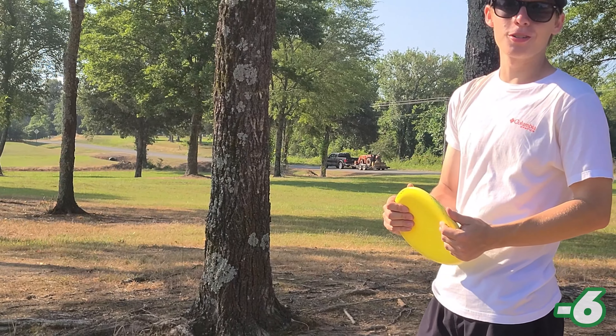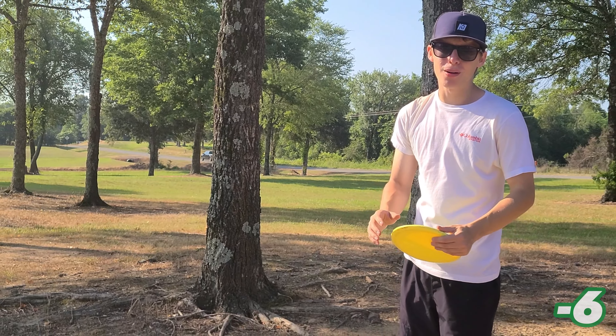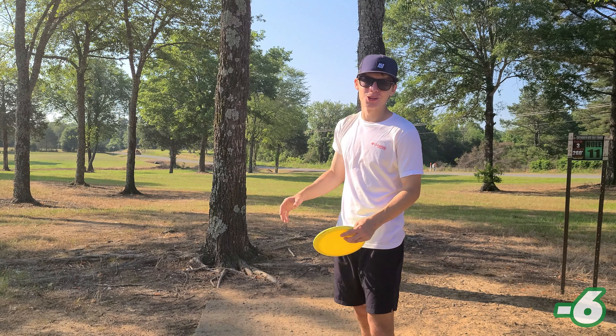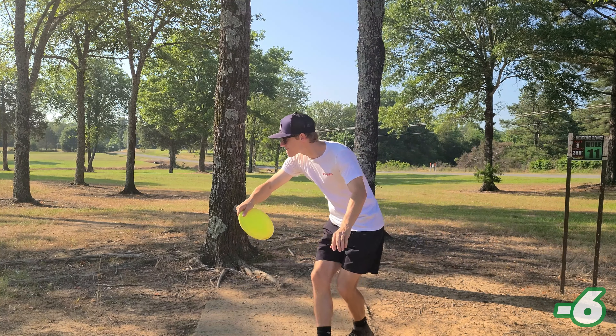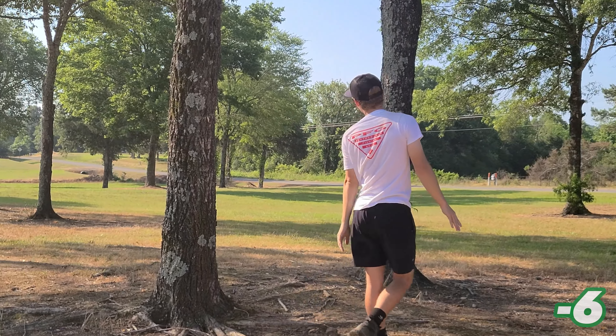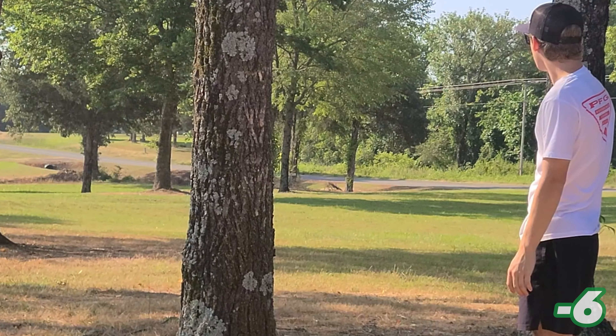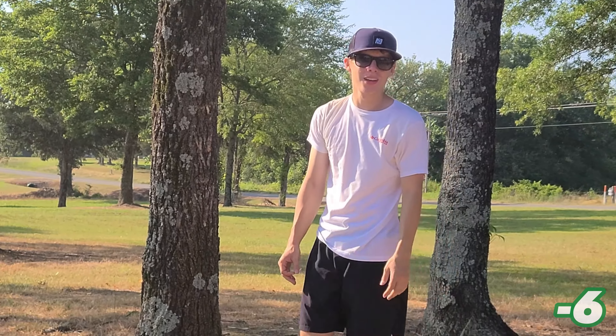Hole eleven's 260 feet. It should be an easy birdie, but these first two trees really get in your head — they are so close to the T-pad. What a shot! Hitting that gap feels so good on this hole.